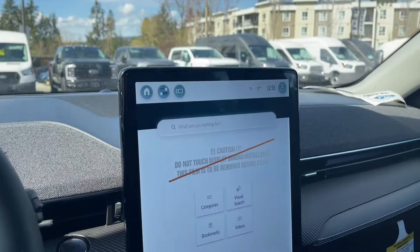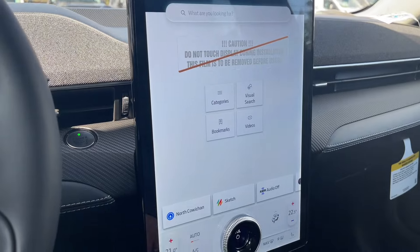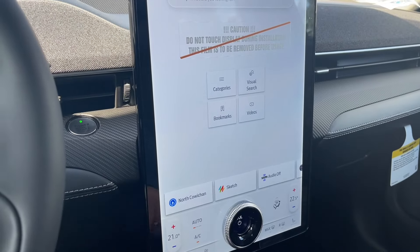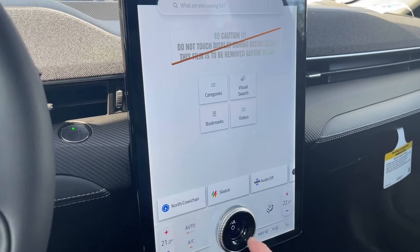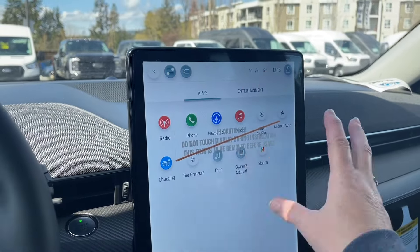In the center we have our nice display screen — this is just a protective cover — and we have our dual climate control as well as dual heated and cooled seats and your heated steering wheel, your fan, and your AC. Your volume is in the center here, and when we push the home button we're going to have other options come up.